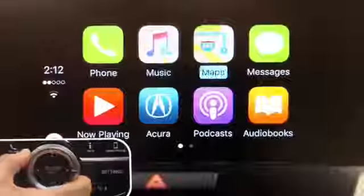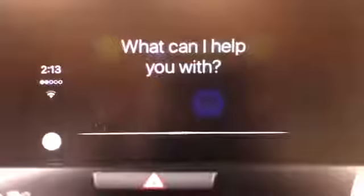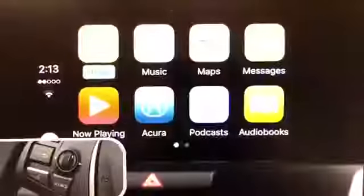To navigate the system, you can use the interface dial to scroll through the Apple CarPlay functions and press Enter. Or ask Siri to access the menu items. To launch Siri, simply press and hold the Talk button on the steering wheel.